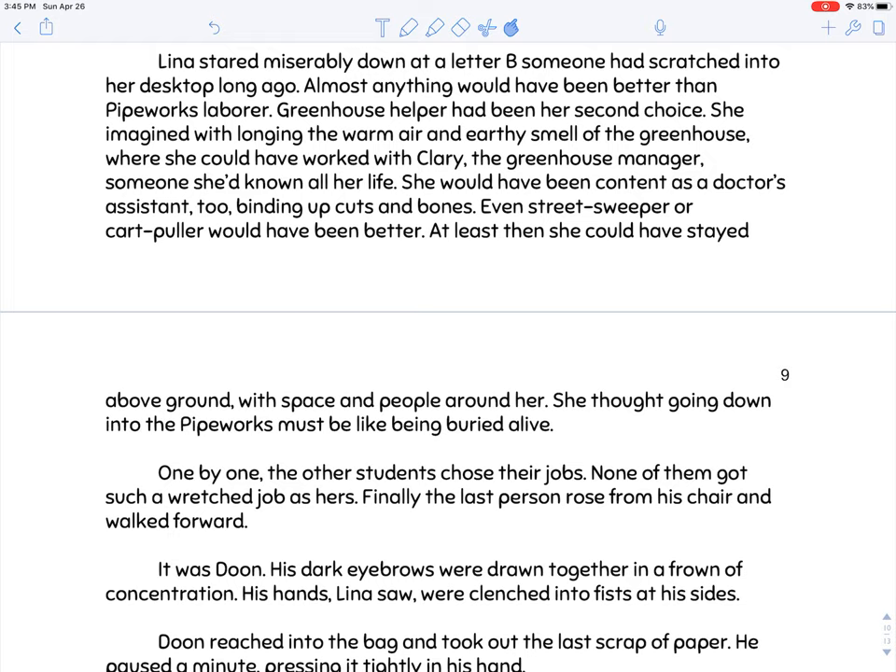On the character chart for Lena, make sure you put down her reaction — that anything would have been better than pipe works laborer. This is not a job she wants. She thinks going down into the pipe works is like being buried alive. It shows she has a real sense of fear, dread, and panic about this. So we'll have to see how that plays out. We still have a protagonist who needs to draw — Dune.